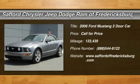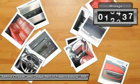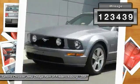The 2006 Mustang. The Mustang is race-worthy and ready for the track. This vehicle has less than 125,000 miles.